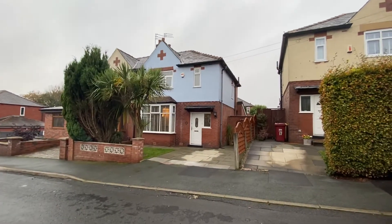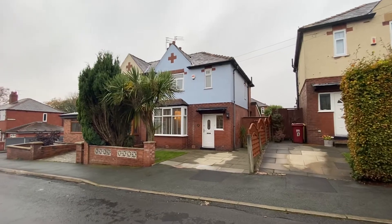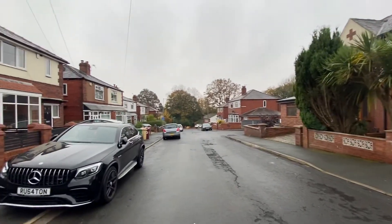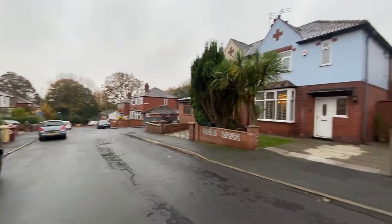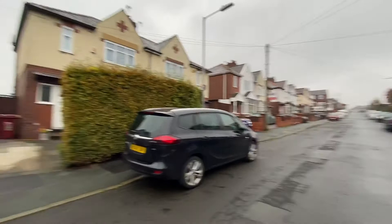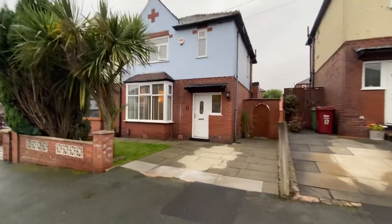Hi, my name is Claire from Greenwood James and I'm here today to show you 15 Brentford Avenue in Smithells. Just letting you have a quick look at the streets that we're on. Beautiful street, all lovely semi-detached houses. Excellent catchment for primary and secondary schools. So let's have a look.